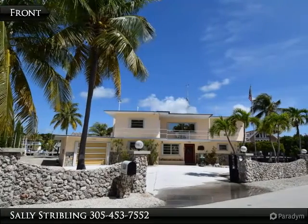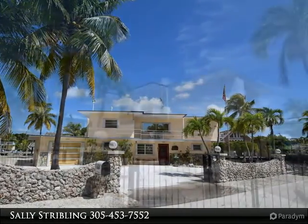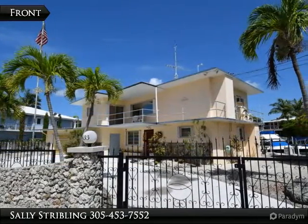Rare opportunity to own Island House, a fabulous three-bedroom, three-bath solid concrete home on iconic Island Drive in Key Largo.